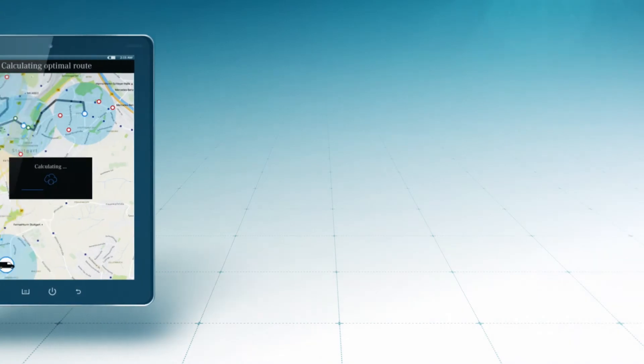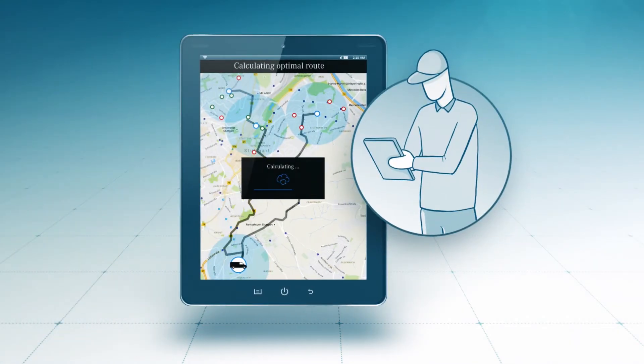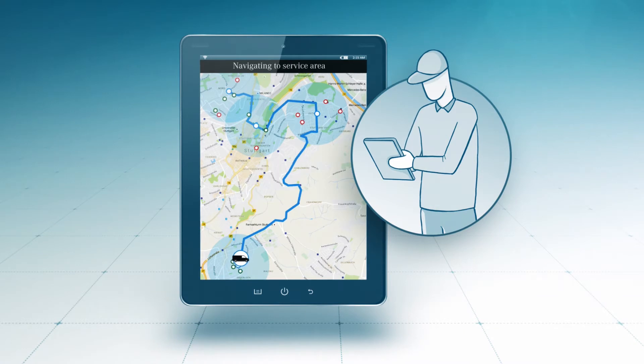The Sprinter drives off and is navigated to a broadly marked out delivery area. For delivery to be carried out as efficiently as possible, the best possible stop for the van is calculated as soon as it gets there, based on the location and status of all the robots within the area.